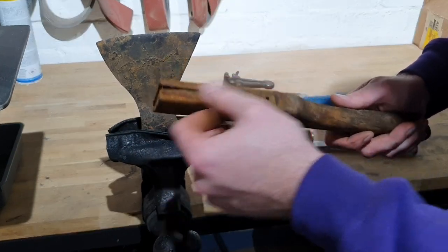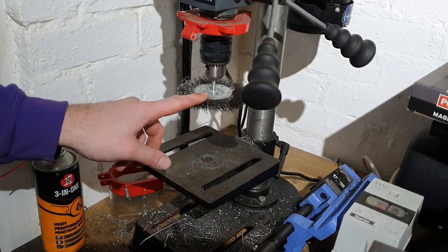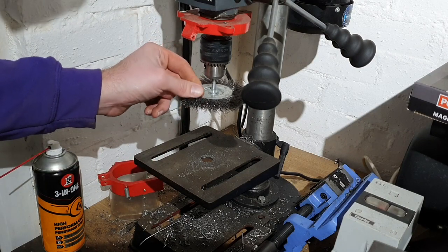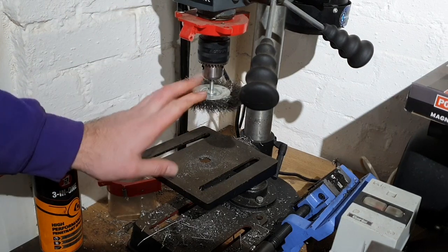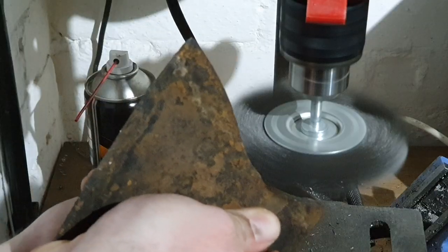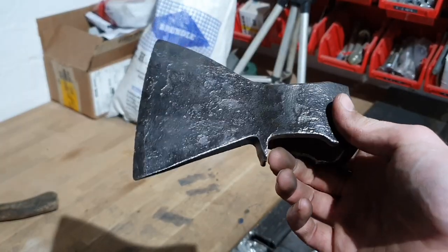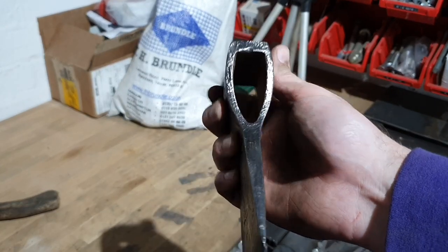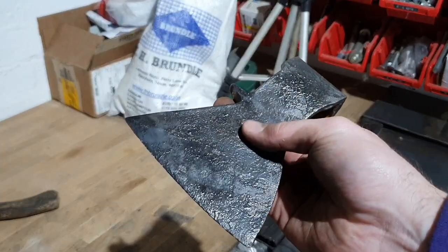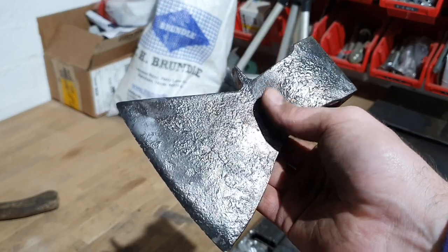I say this every single time I use a wire wheel in one of my videos: if you're going to use one, for God's sake wear eye protection. These barbs fly off and will stick in anything nearby, including your eyes. With that out of the way, let's get on to grinding this head. Well, I've wire-wheeled all of the exterior. I've still got to get inside there with a Dremel or something with a wire brush, and it is looking a lot better, but there's still a lot of crud on the surface. So I'm going to try using a slightly more heavy-duty wire wheel on an angle grinder and see if I can't knock some of this off.